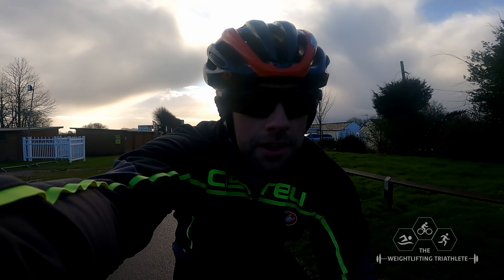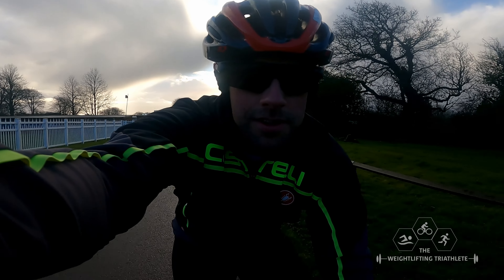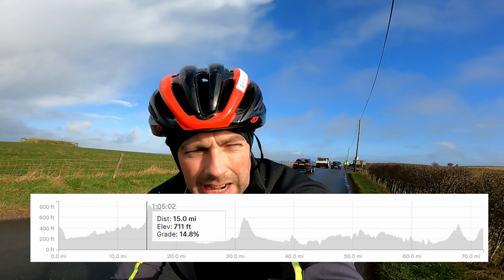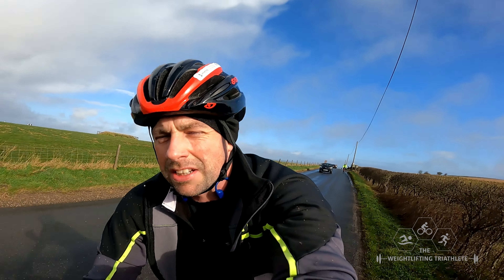We are off and running. I feel good so far. Just went up a massive hill — it was really, really challenging. I don't know how long it went on for but it was a bit of a tough one, especially for me. I'm not used to hills so it's quite difficult.